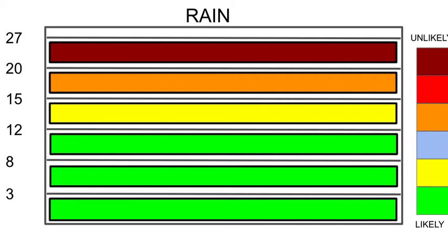Looking at rainfall totals, I'm giving a likely rating up to 12 inches of rain, while 15 inches is currently quite unlikely, and anything above that is very unlikely at this moment in time.